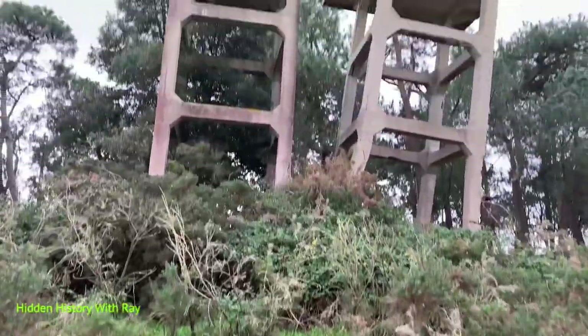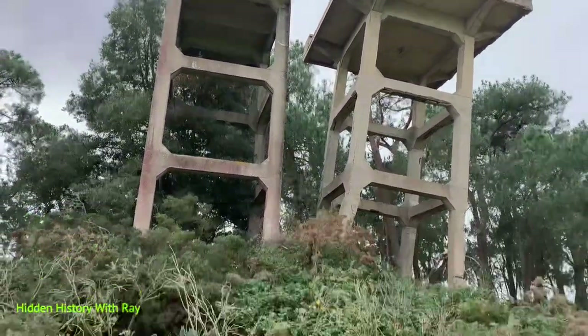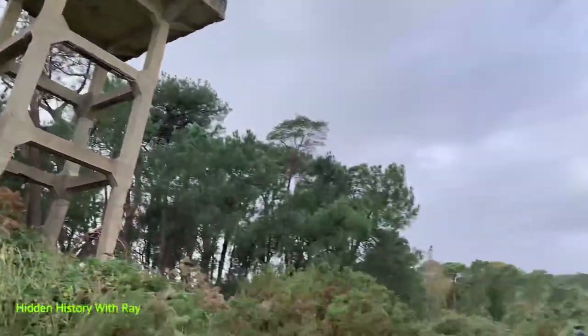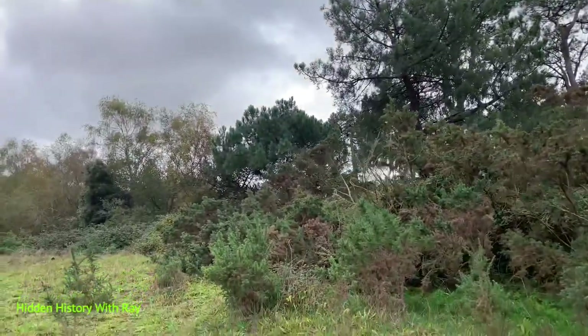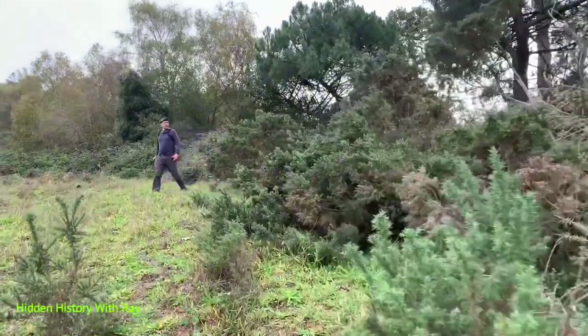It doesn't look like it's going to go any moment. Right, today we are joined by New Forest Explorer — check out his channel in the link below.